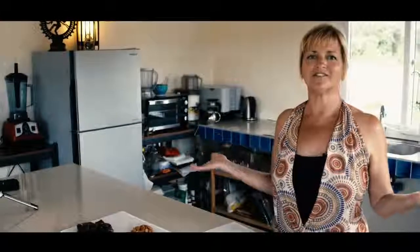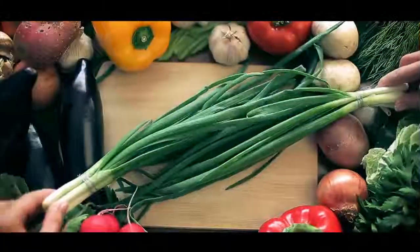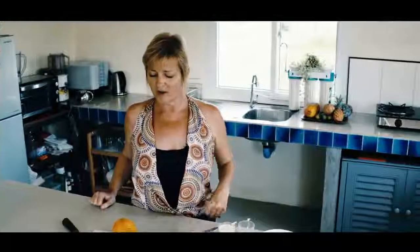Welcome to my kitchen. This is where the magic happens. Today we're going to be making a raw protein papaya boat. It's one of my favorite breakfast dishes. It's excellent — it keeps you powered all through the morning where you don't have those slumps of energy.